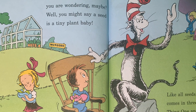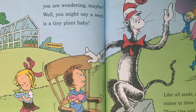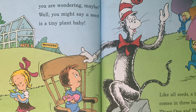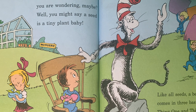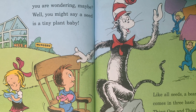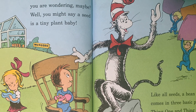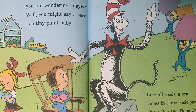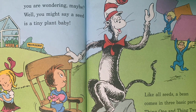Just what is a seed? You are wondering maybe? Well, you might say a seed is a tiny plant baby. The best way for you to see just what I mean is to take a close look at a seed called a bean. Like all seeds, a bean comes in three basic parts. Thing One and Thing Two, please bring on the charts.